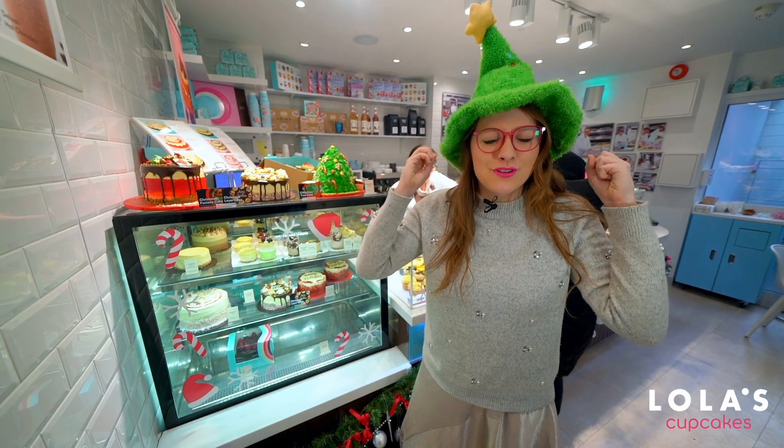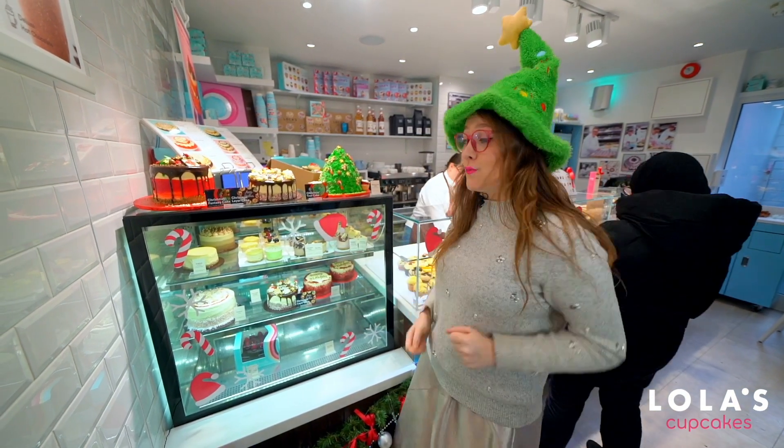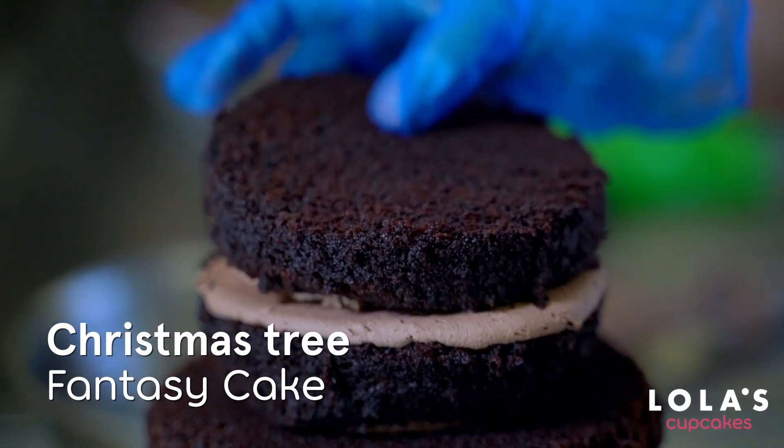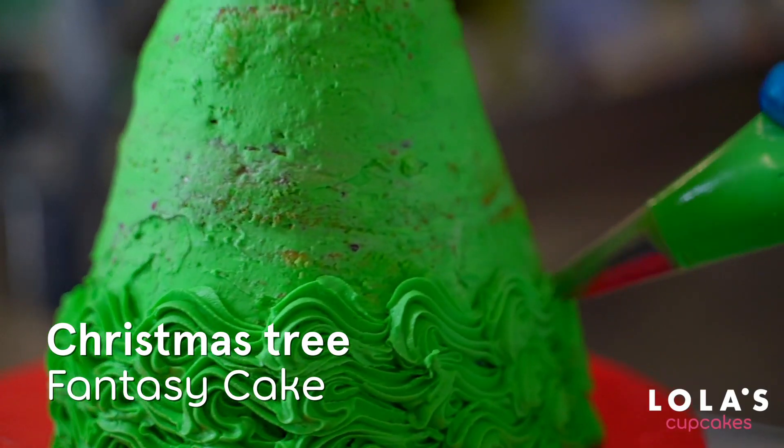Do you need a cake that's going to blow your guests' minds? Well, do we have the Christmas tree cake to end all Christmas tree cakes. Filled right to the top with delicious layers of chocolate.